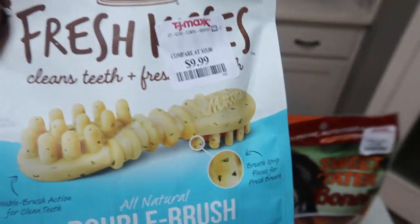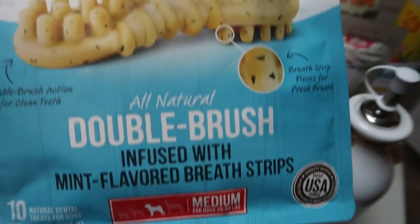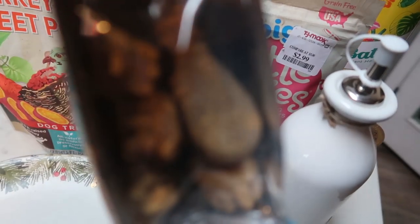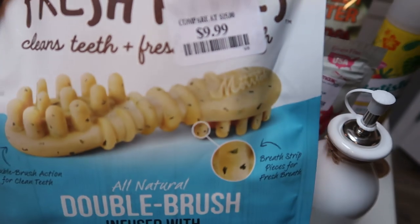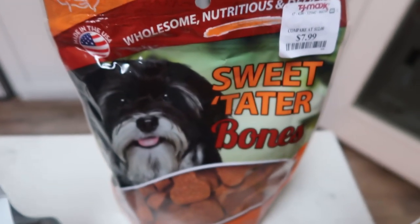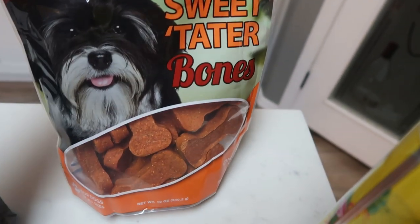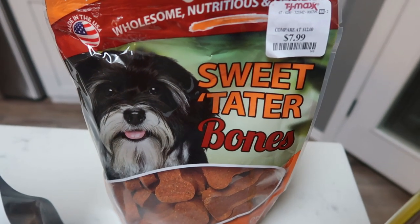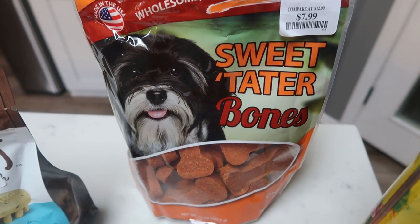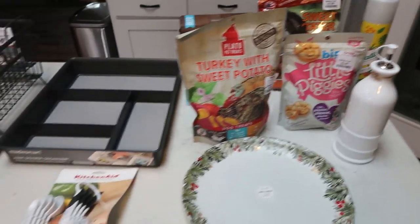Anything Merrick is a win — Merrick is one of the best dog food brands out there. These were $9.99 and these are the double brush infused with mint flavored breath strips — just chews for clean teeth. Again, grain free, chicken free, even potato free. And then my dogs have had these sweet tater bones before and really liked them. I just break them in half and give each dog half. $7.99 — only ingredient is sweet potatoes. That is my little haul from TJ Maxx.